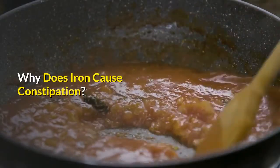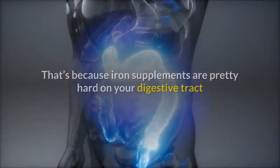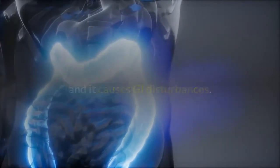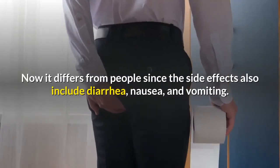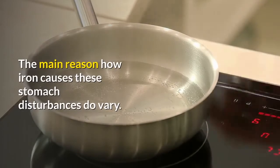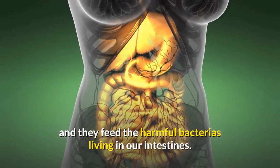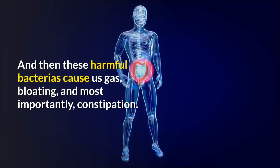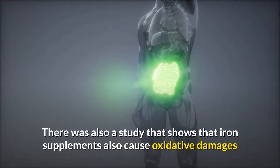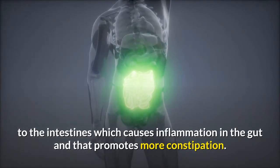Why does iron cause constipation? Constipation is the most common side effect of taking iron supplements because they are hard on your digestive tract and cause GI disturbances. Side effects can also include diarrhea, nausea, and vomiting, varying from person to person. One common reason is that iron supplements feed harmful bacteria living in our intestines, which then cause gas, bloating, and constipation. Studies also show that iron supplements cause oxidative damage to the intestines, leading to inflammation that promotes further constipation.